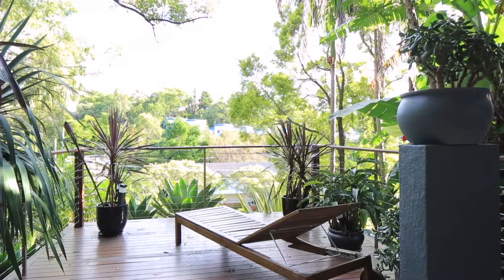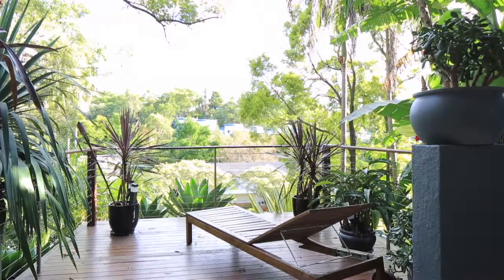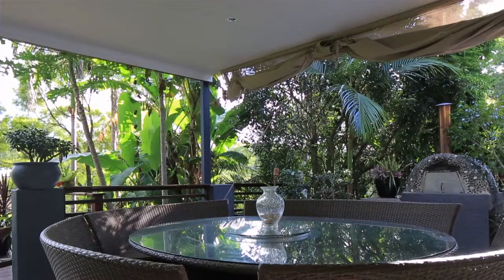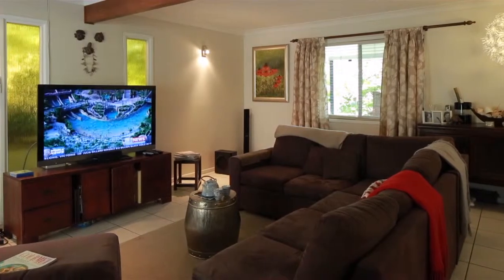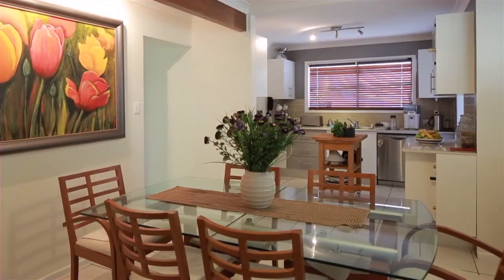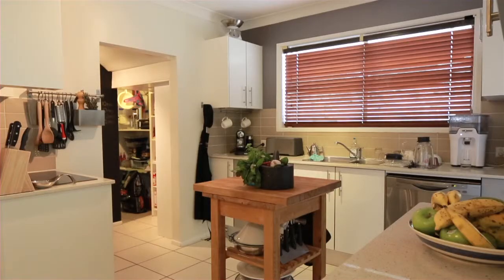This home is a fantastic entertainer. You'll love the two oversized and spacious entertaining decks. Three great-sized rooms plus a study are located on the upper level, with all rooms having built-in robes, air conditioning, and polished timber flooring.